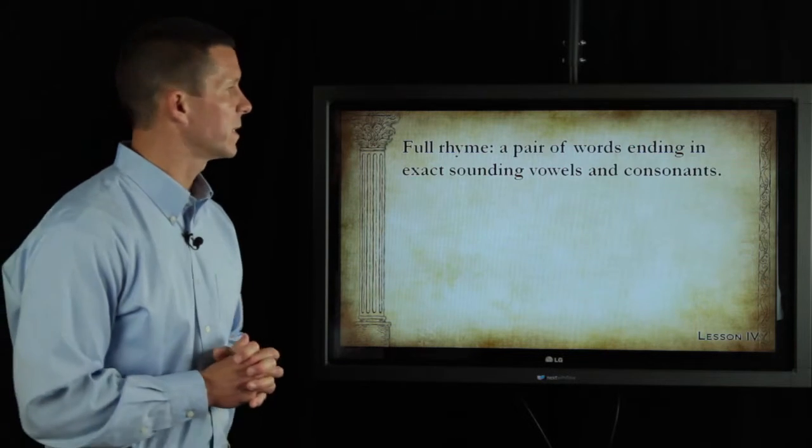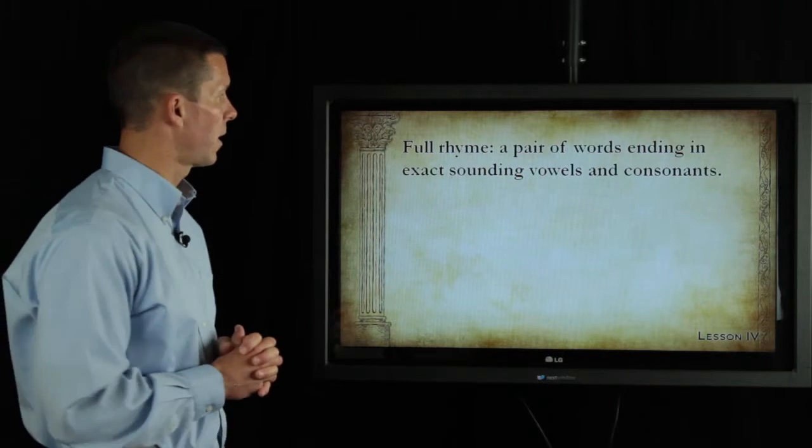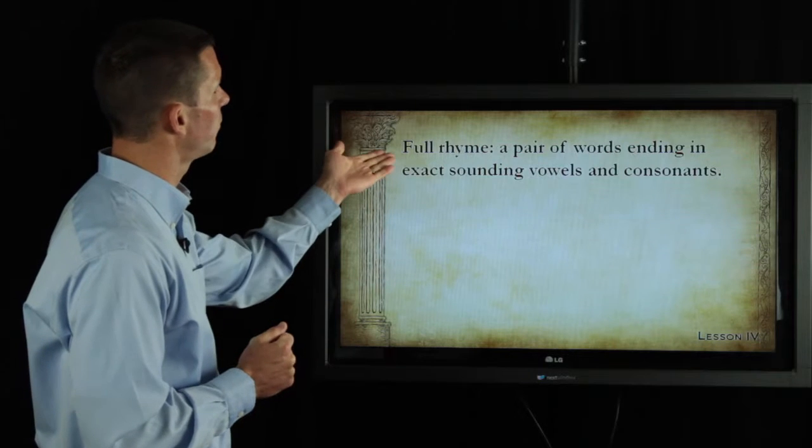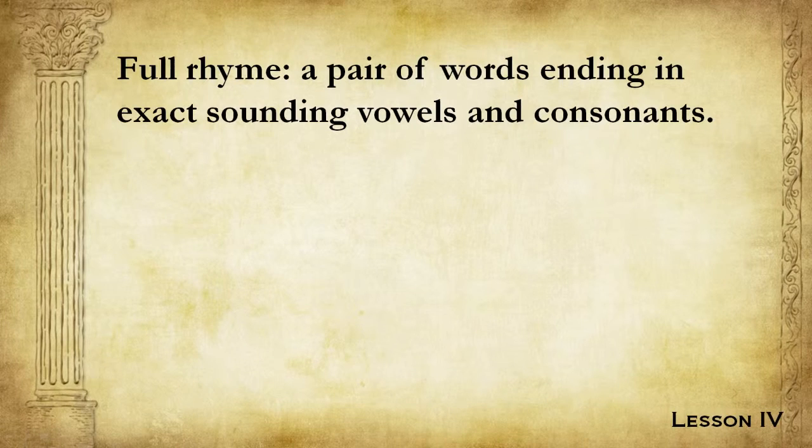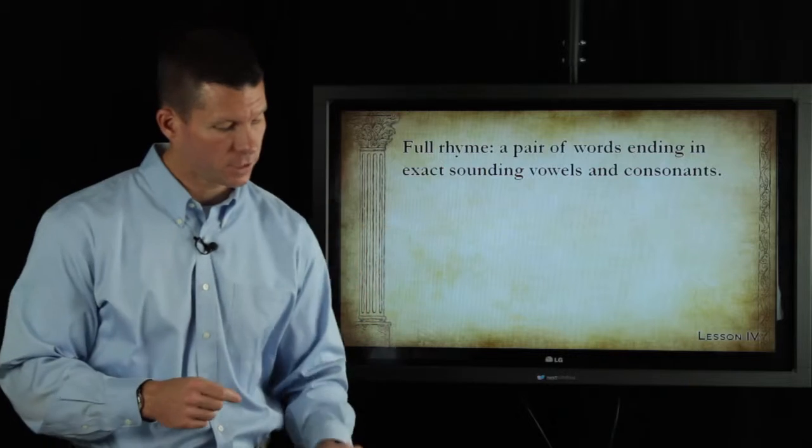Let's look at a few different types of rhyming that you'll find in poetry. The first is called full rhyme. Full rhyme is a pair of words ending in exact sounding vowels and consonants. It's an exact match of sound, not of spelling.